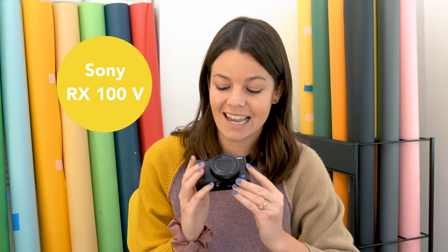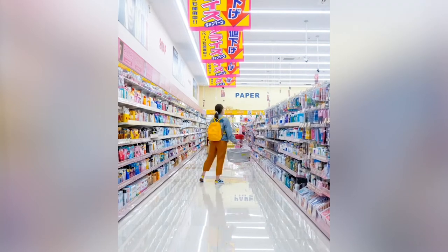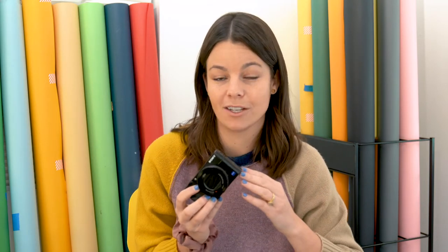The next camera is the Sony RX100. This is a very small yet powerful camera. I just brought this to Japan and whenever I didn't want to carry my big gear around I would just bring this in my pocket in case I wanted to shoot a stop-motion. When I compared the videos afterwards it was almost unnoticeable whether I was shooting with the a9 or the RX100. I love using this for situations where I'm shooting just for fun or for social media.